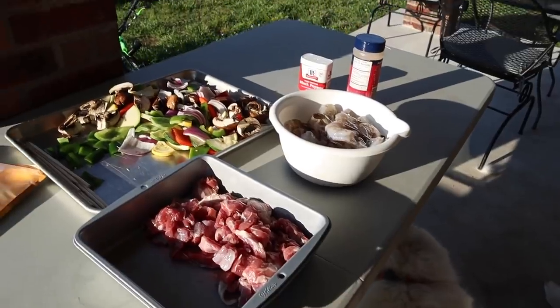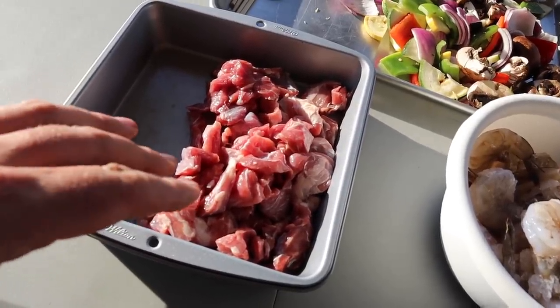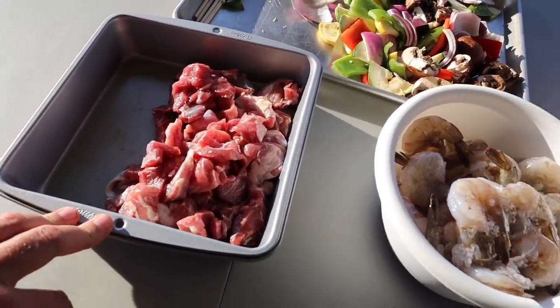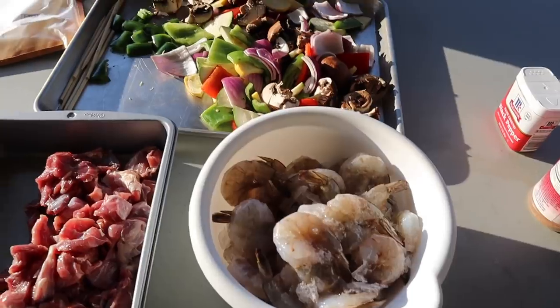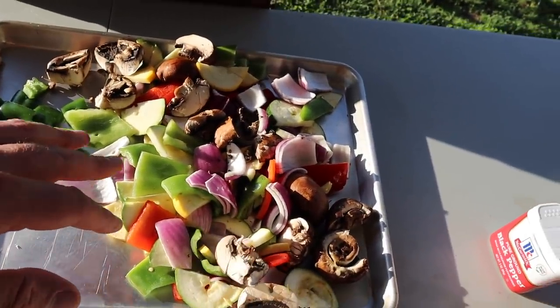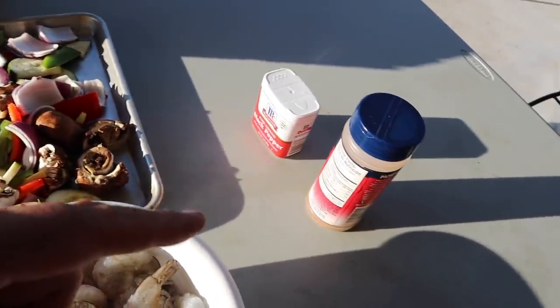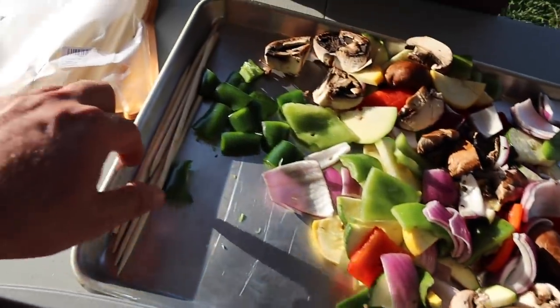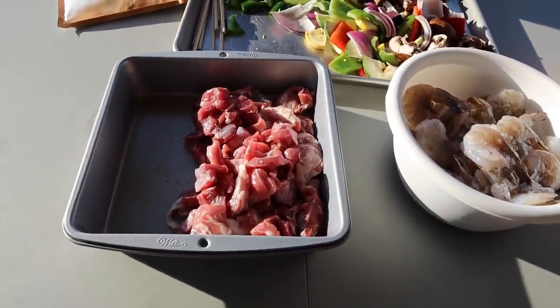So I got a sleeping Great Pyrenees right here protecting all this food. We got some farm fresh goat meat — this is from a male intact buck that we butchered here on our farm. Got a bowl of large shrimp, deveined, tails still on. Then we got a bunch of vegetables: jalapenos, onions, bell peppers, purple onions, mushrooms, squash, zucchini, some seasoned salt, black pepper, and shish kebab sticks.